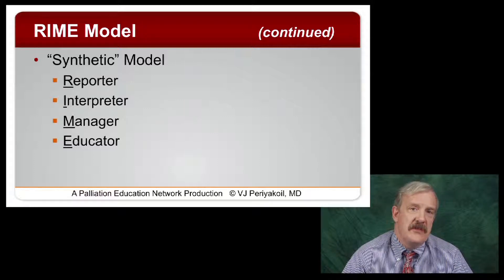These are helpful frameworks, but for residency and fellowship training, we probably need to bump them up one additional level.